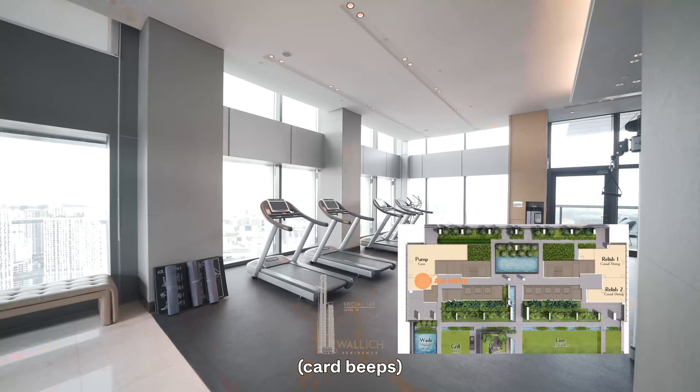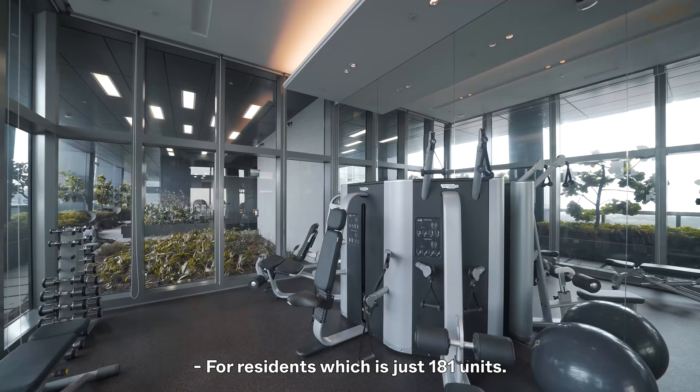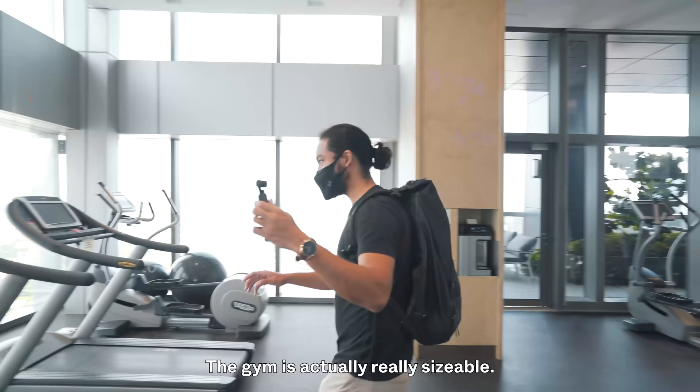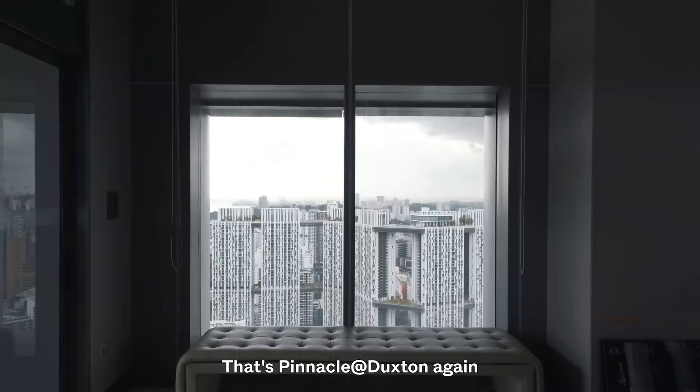For residents of just 181 units, the gym is actually really sizable. The treadmills are positioned in the corner with views of the entire Bay Area — that's Pinnacle at Duxton right there.